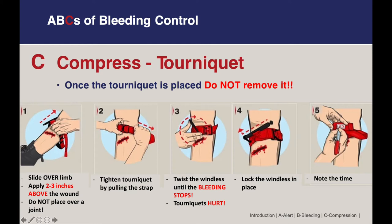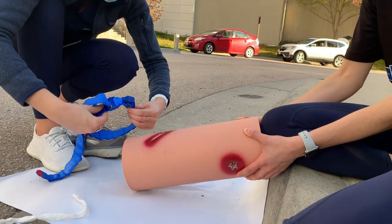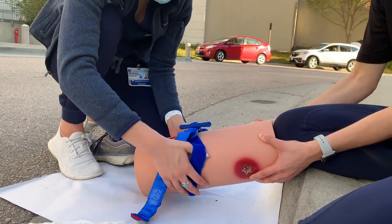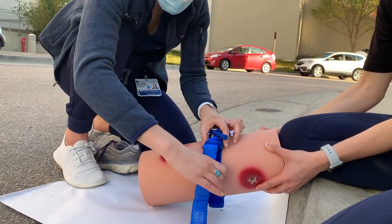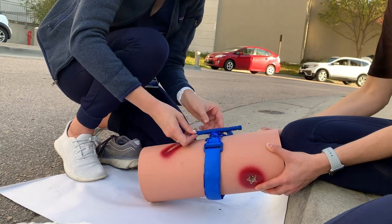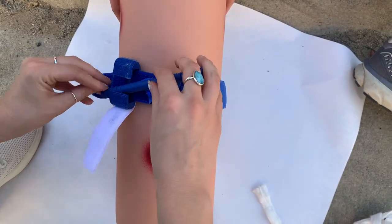Once the windlass is tight, it should be secured in place, and most tourniquets will have an area to mark the time if you're able to remember it. Tourniquets can be left on for up to 6 to 8 hours before they put a limb at risk of amputation, so you should never remove or loosen a tourniquet once it has been put in place. Here we see Julia applying a tourniquet — she places it above the wound, measures 2 to 3 finger-breadths as 2 to 3 inches, secures the Velcro strap, begins spinning the windlass, and once tight, secures it and replaces the Velcro strap.